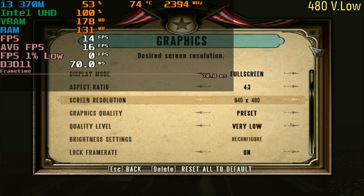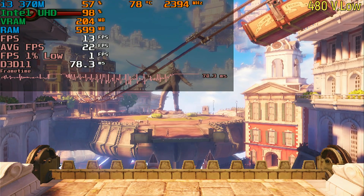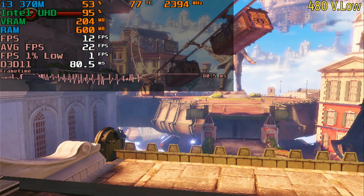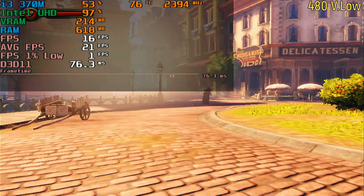Bioshock Infinite at 480p on the very low settings was running at roughly 12 frames per second, which is very bad. I was expecting this game to run far better on the CPU and GPU — at least 30 frames per second, not 12. That is impressively bad. I've never seen Bioshock Infinite run so badly.